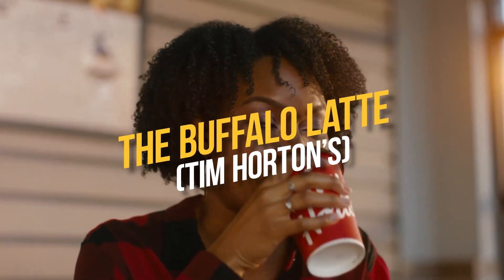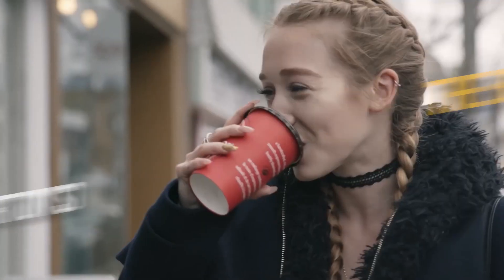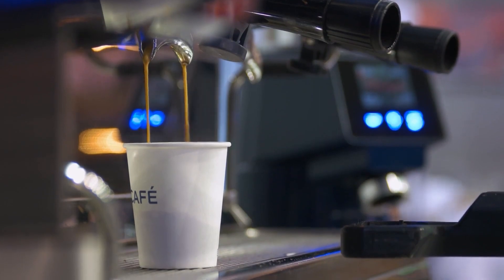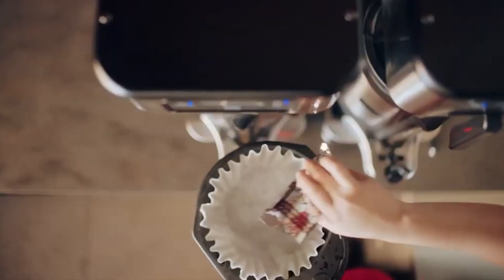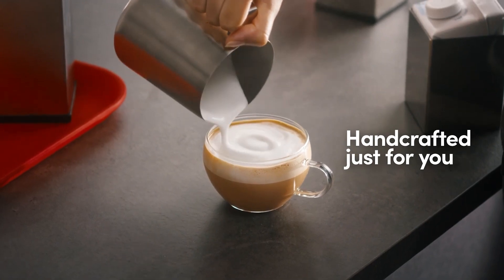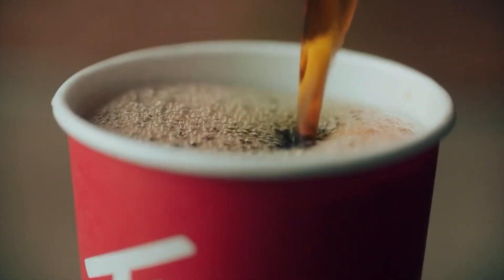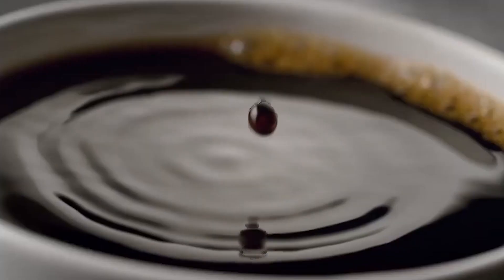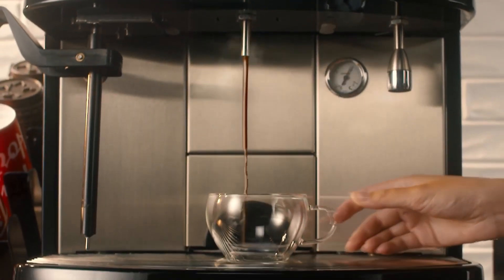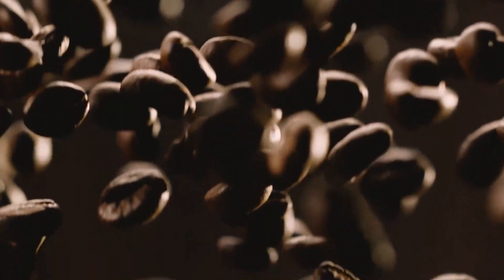Number 10: The Buffalo Latte, Tim Hortons. The Buffalo Latte is a limited-edition menu item offered by Tim Hortons, a Canadian coffee chain. It is a blend of espresso, steamed milk, mocha, and bold buffalo sauce flavor, topped with whipped cream and a dusting of zesty buffalo seasoning. Despite mixed reviews from customers, the Buffalo Latte quickly gained a cult following and became a must-try item for those looking for a unique and adventurous coffee experience.